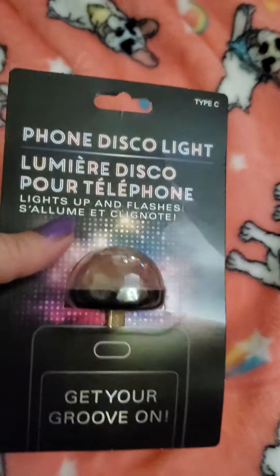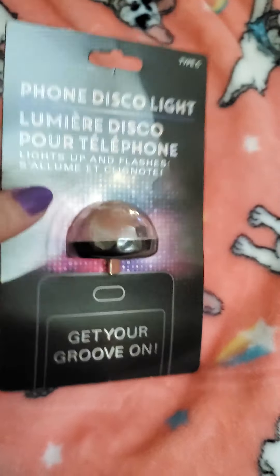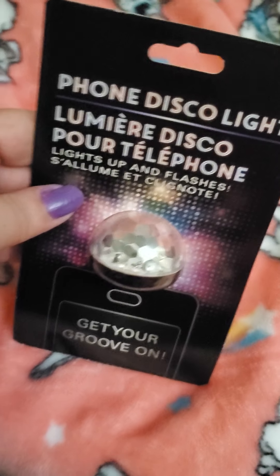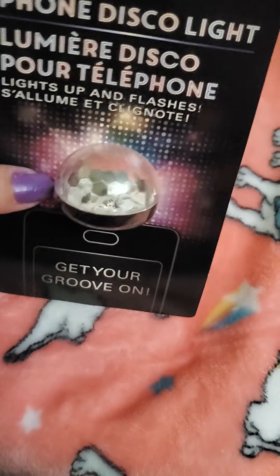This here is a phone disco light — it's made for smartphones. When you plug it into your phone it lights up and flashes. So I thought that was different.